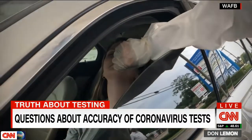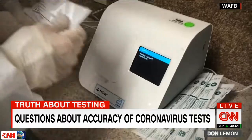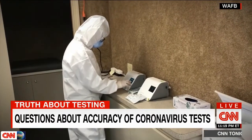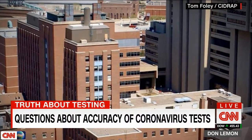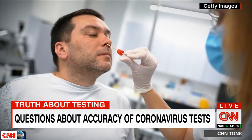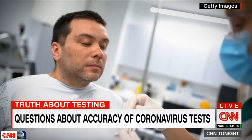The FDA has basically created a wild west environment for this testing, where under their emergency approval process they've let tests on the market that have a very wide range of results. Michael Osterholm, director of the Center for Infectious Disease Research and Policy at the University of Minnesota, says the quality of these tests varies a great deal, and that's a challenge in understanding if you get a negative result, is it really negative.